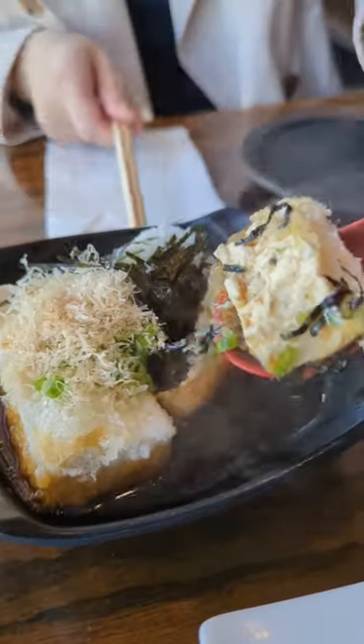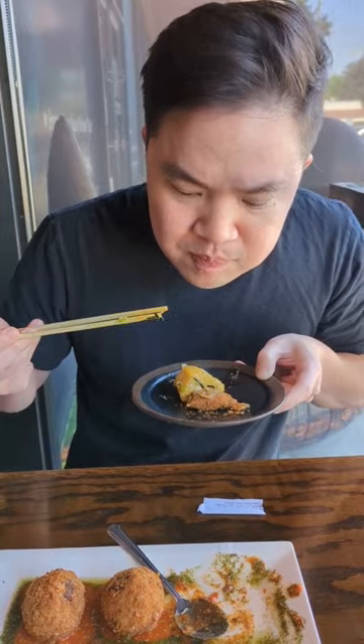For the appetizers, we got agedashi tofu, served fresh and piping hot. Classic for me growing up, delicious, full of that broth.